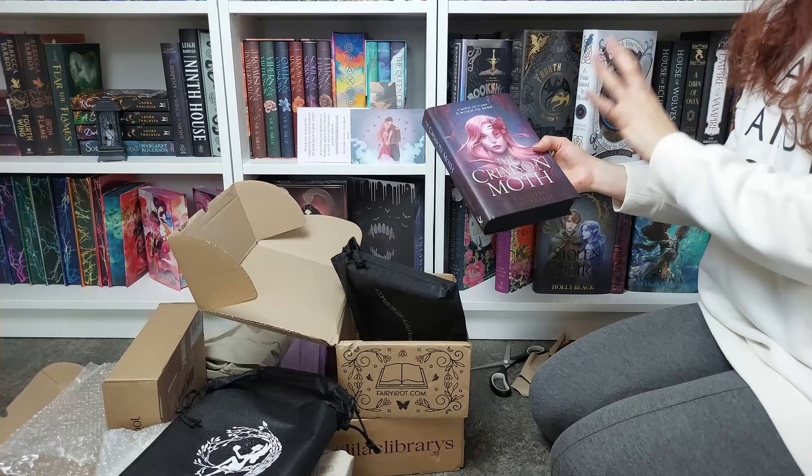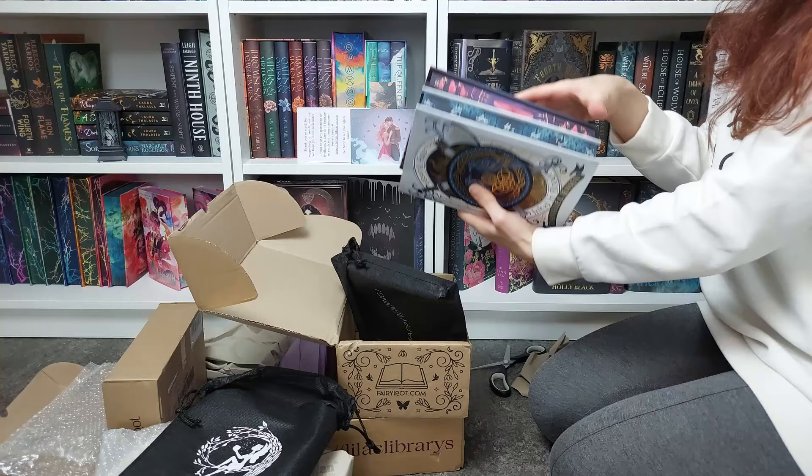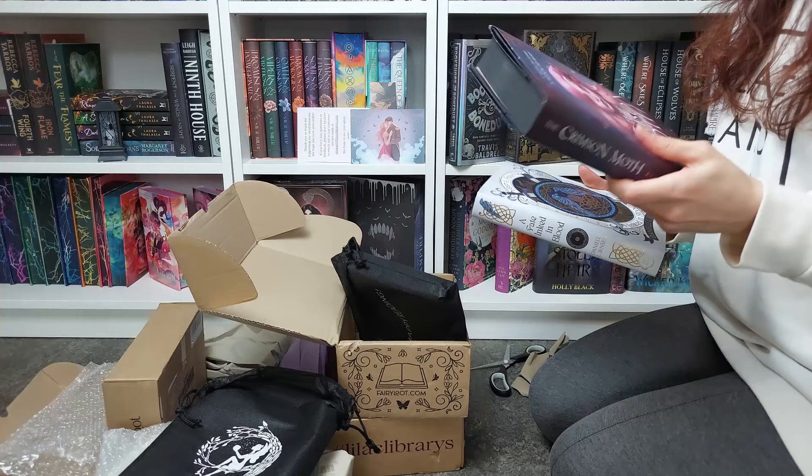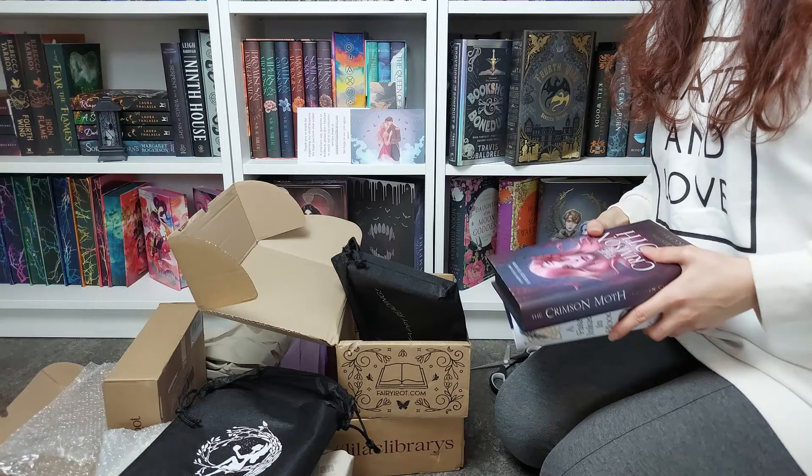The two picks and the two customizations are absolutely stunning. I'm so so happy. Thank you so much for joining me during this unboxing! If you made it this far — I don't know if we have a moth emoji, if not leave me the butterfly emoji — and let me know what was your favorite special edition of this unboxing. If you like the video, subscribe so we can become book besties, and I will see you in the next one. Bye!